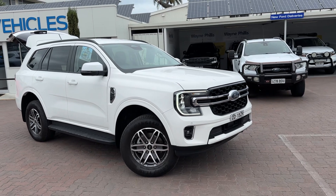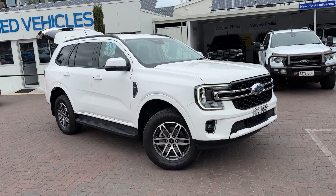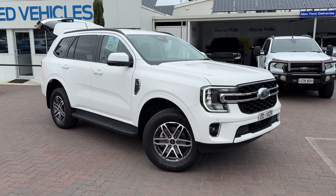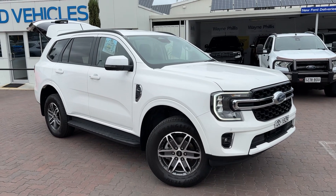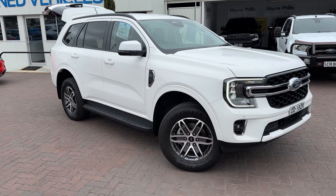So this one is available now. If you send through some details of the Sorento, if you think the Everest is the right direction you're pointing, we'll see if we can work out the numbers and see what we can do in terms of bringing the car out to you. Reece, Wayne Phyllis Automotive — 0490 479 466.